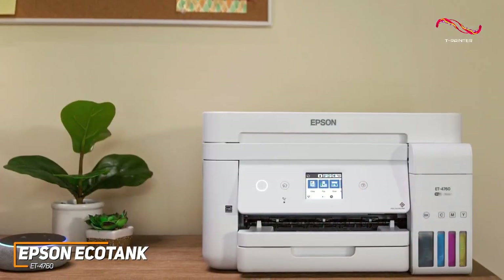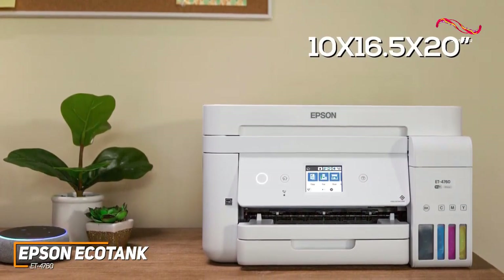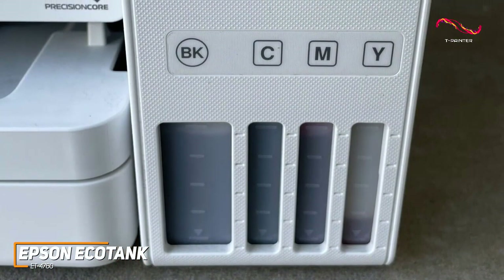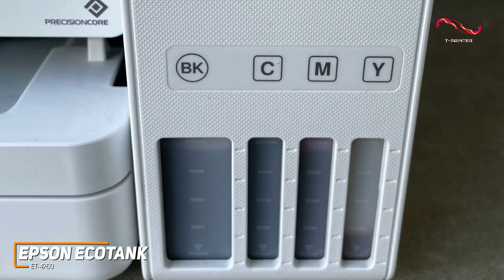It has a relatively compact design that measures about 10 x 16.5 x 20 inches when set up to print, and it only weighs around 15 pounds, so you can reposition it as needed. Unlike the other options on this list, it has ink tanks on the side that allow you to monitor your remaining ink levels for greater convenience.